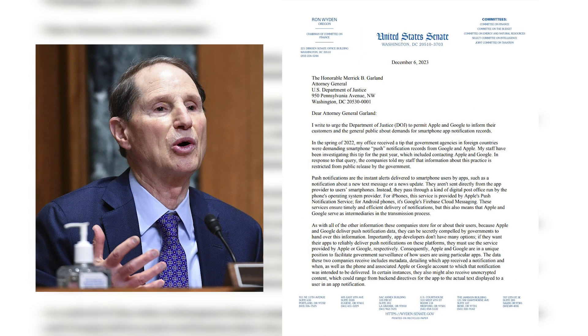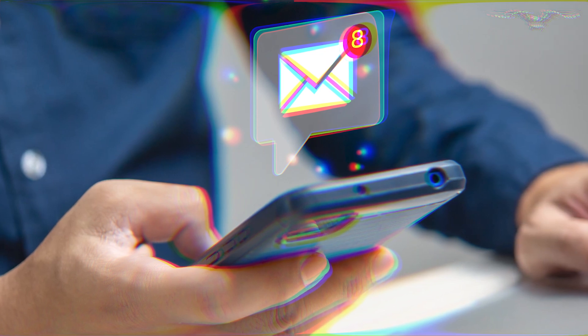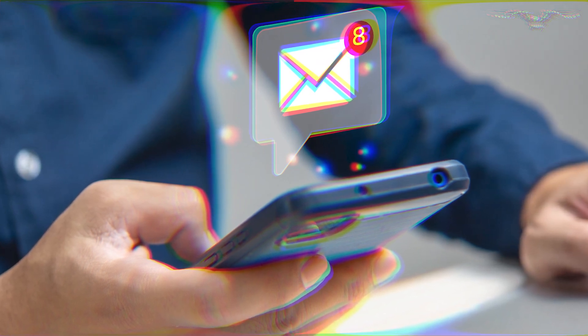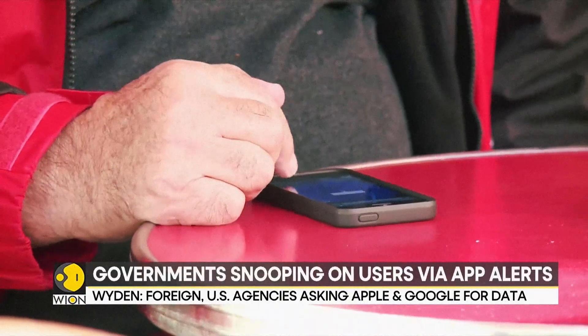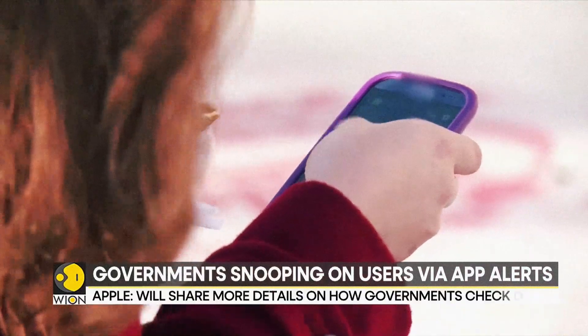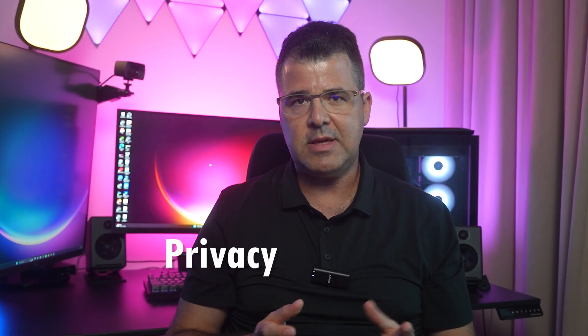On December 6, Senator Ron Wyden alerted the Justice Department to a serious issue: potential surveillance through everyday smartphone notifications. He specifically questioned the role of Apple and Google in discovered monitoring. Allegedly, these companies have been handing over push notification data to government agencies, both foreign and domestic. Today we dive into this explosive story, examining the implications for our digital privacy and freedoms — what does it mean for you, the user?